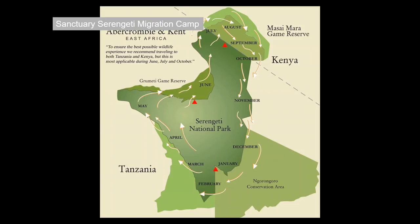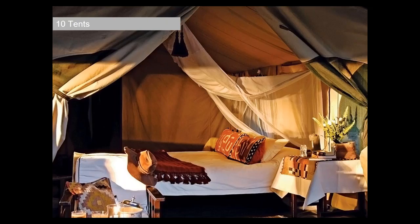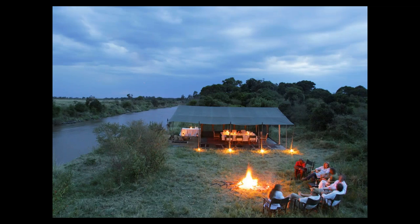Sanctuary also has the Migration Camp, which moves throughout the Serengeti depending on the time of year. January, February, March it's located right on the border between the Serengeti National Park and the Ngorongoro Crater Conservation Area. April, May, June it's located close to the Grumeti Game Reserve, and then it's in the northern part of the National Park from July through to probably the end of October. It's based on the A&K mobile tented camp style — a great opportunity to get right into the heart of the action.